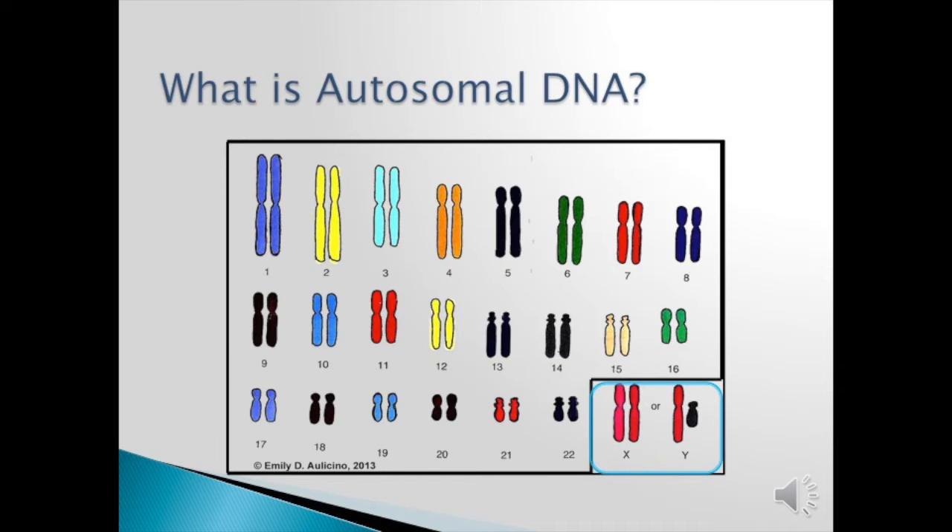one X from dad. And for men, you get one X from mom and the Y from dad. Those are sex chromosomes.